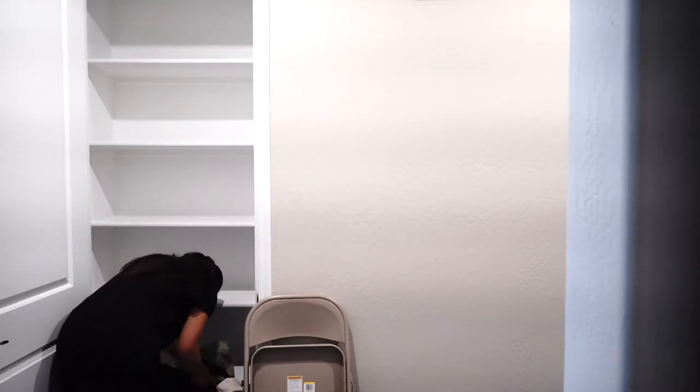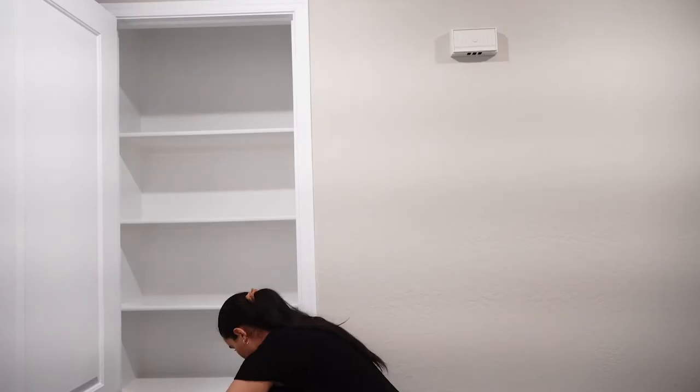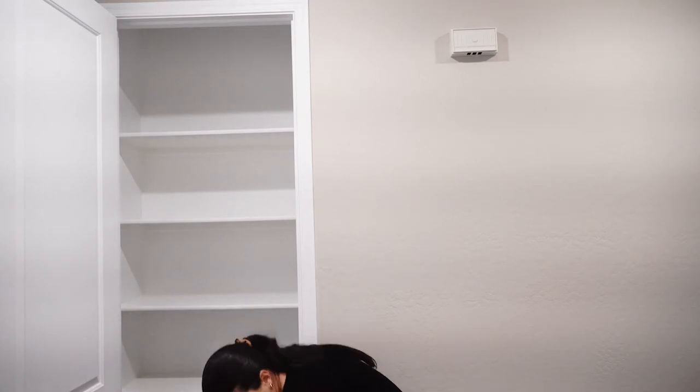Making progress. Giving it the thumbs up, looking happy, celebration dance. Yeah, that's looking much better.